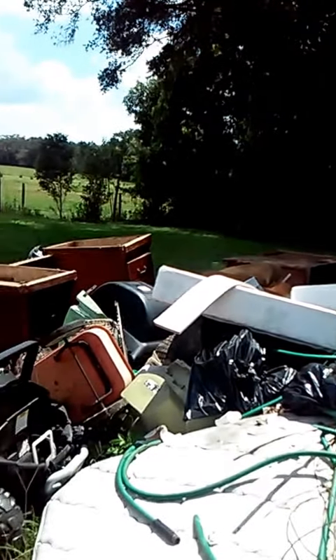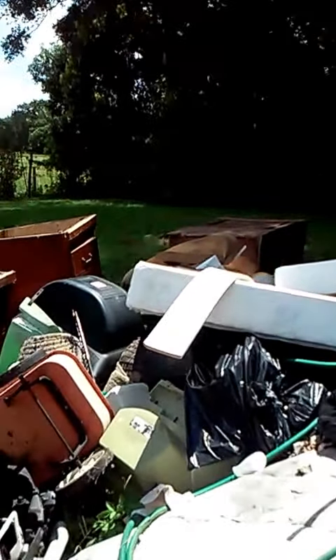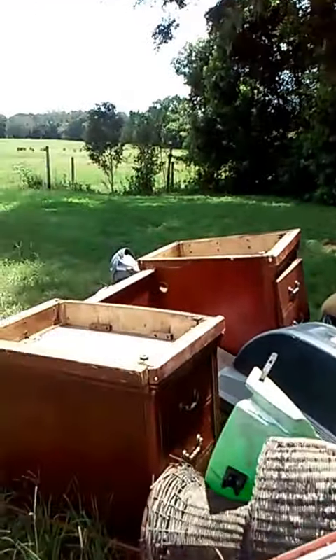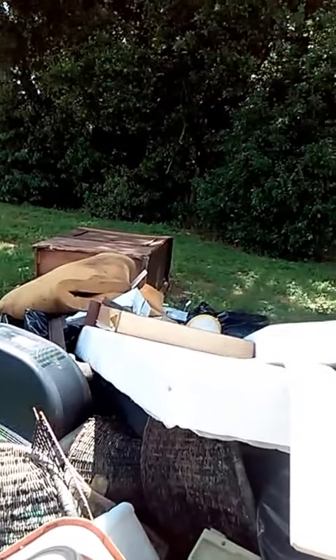Take a good look, because when we get through, it will not be there. You can see the desk, TV, armoire, all types of things.